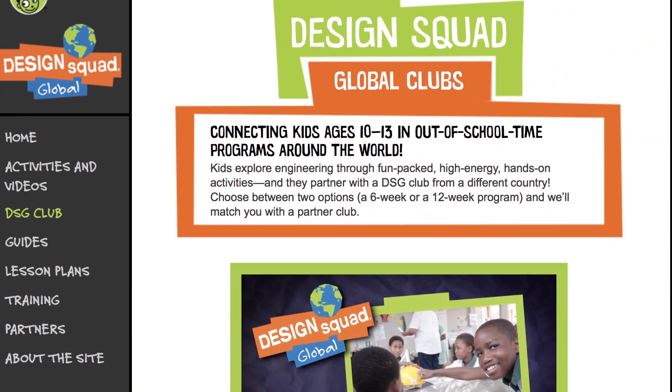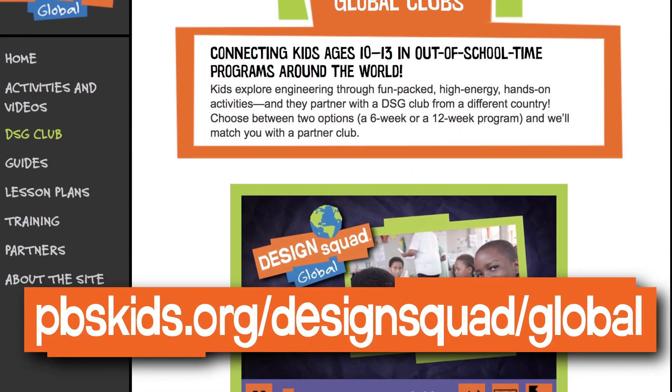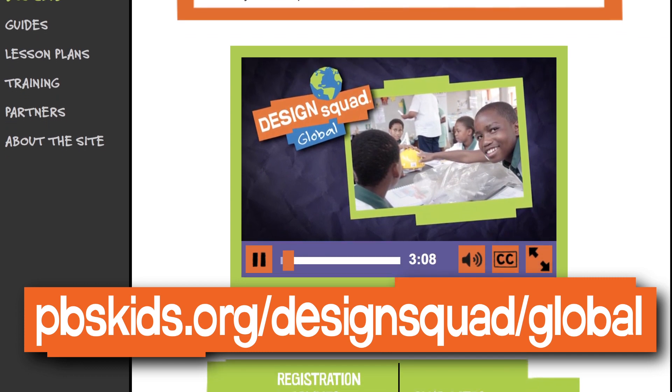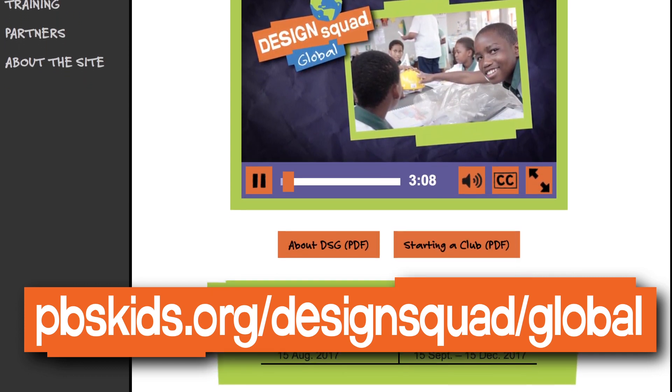Check out the six-week or 12-week Design Squad Global Club at pbskids.org/designsquad/global, which you can use to introduce kids to engineering activities, the design process, and strategies for developing sustainable inventions.